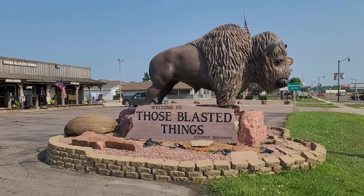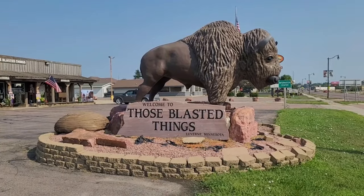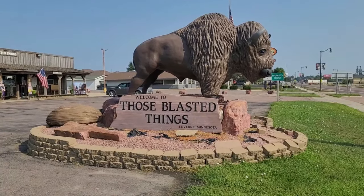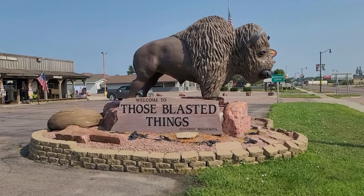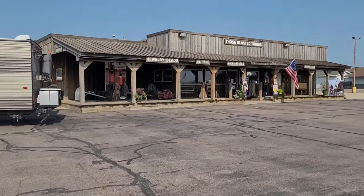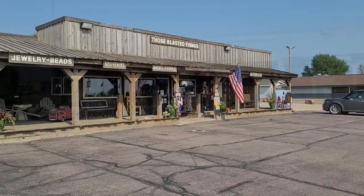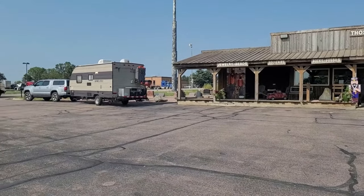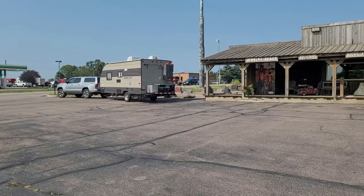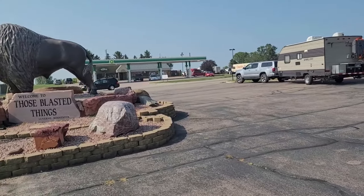I forget how I learned about this place but it's been on my list for a while, and today we're checking it off. Those Blasted Things — it's like a rock store here in LaVerne, Minnesota, just barely in Minnesota before you get to the southwest. They have a little store here. I didn't film inside, but they have a lot of nice little rocks and stones from all over the place. If a person collected rocks, that'd be great, but it wasn't out of our way to stop by here.